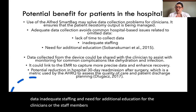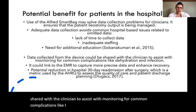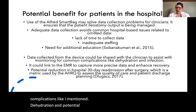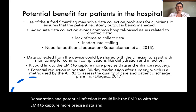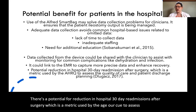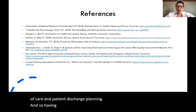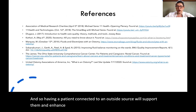Data collected from the device could be shared with the clinician to assist with monitoring for common complications like dehydration and potential infection. It could link with the EMR to capture more precise data and enhance recovery. There's a potential for reduction in hospital 30-day readmissions after surgery, which is a metric used by the AHRQ to assess the quality of care and patient discharge planning. Having a patient connected to an outside source that will support them and enhance their recovery could set them up very well to manage their ostomies at home.